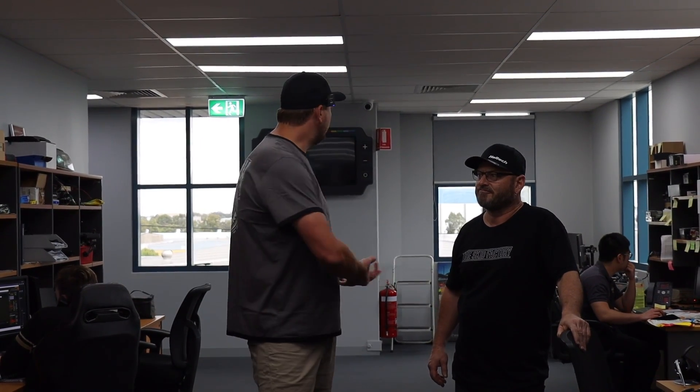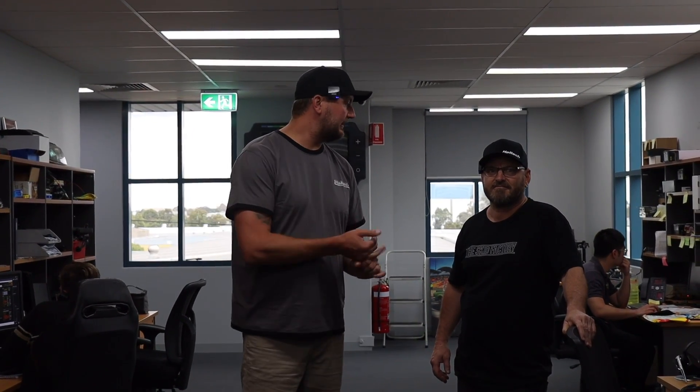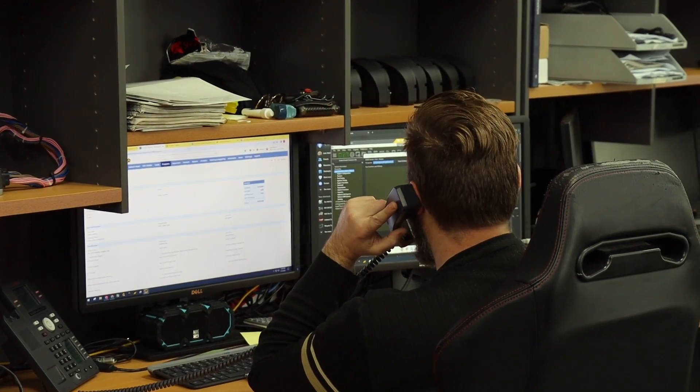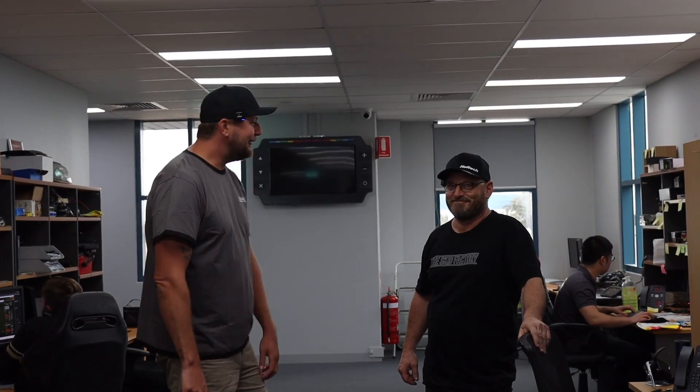Once the guys have designed and developed the unit and it's out in the hands of workshops, this is where all the sales and tech support department operates - when you ring for tech support, this is the area you're speaking to. Since COVID it's been discovered that working from home is possible, so some guys work from home one or two days a week. When you ring up, picture this room - that's who you're speaking to. There are no stupid questions.